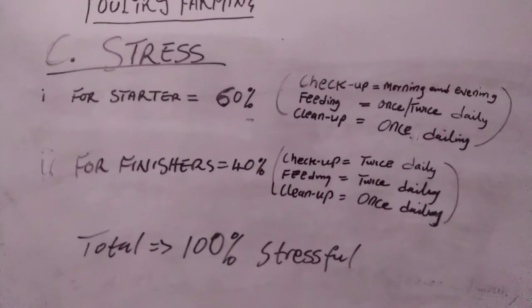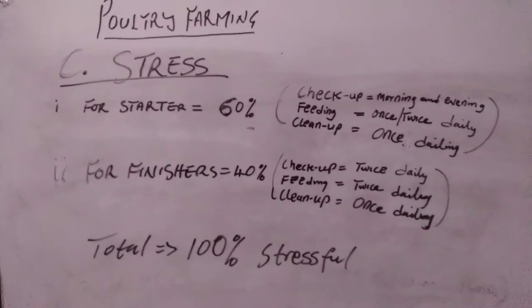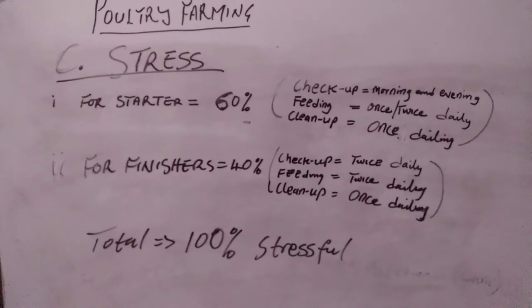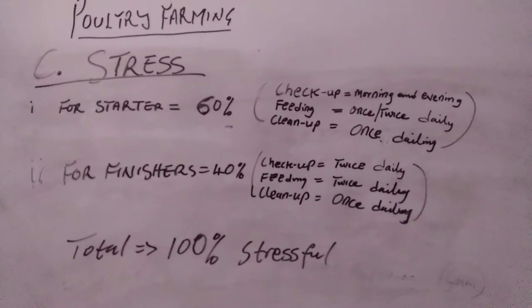The stress level for poultry: starter phase is 60% and finisher phase is 40%, because this involves daily checkups, feeding, cleanup, and so on. So it's 100% stress overall for poultry farming.